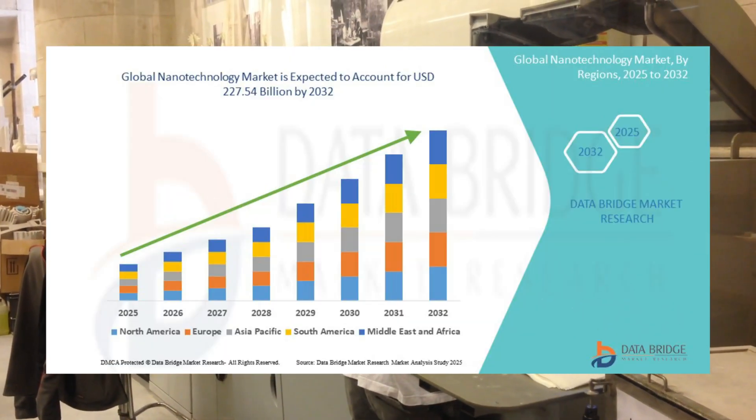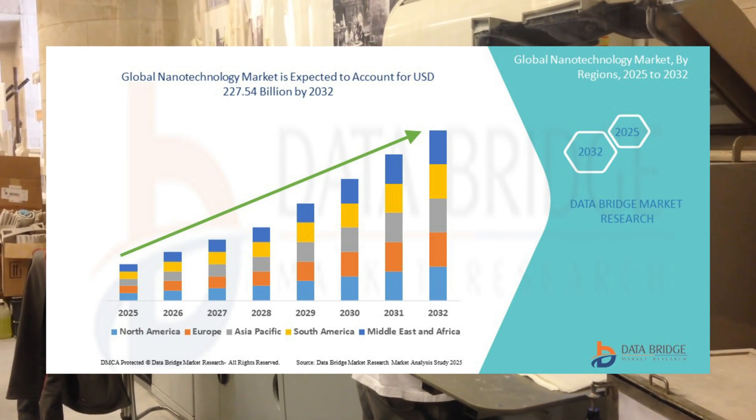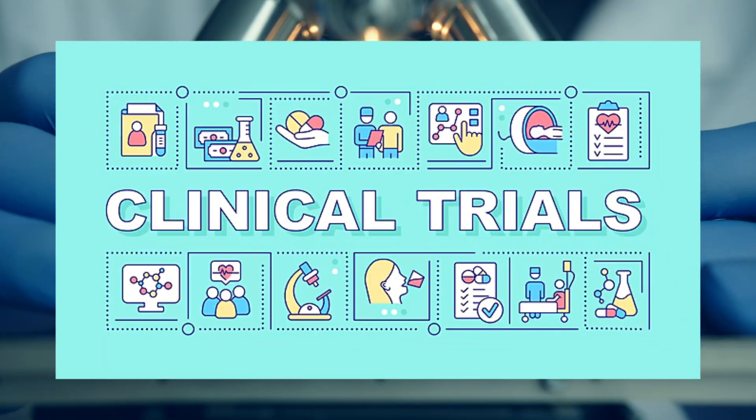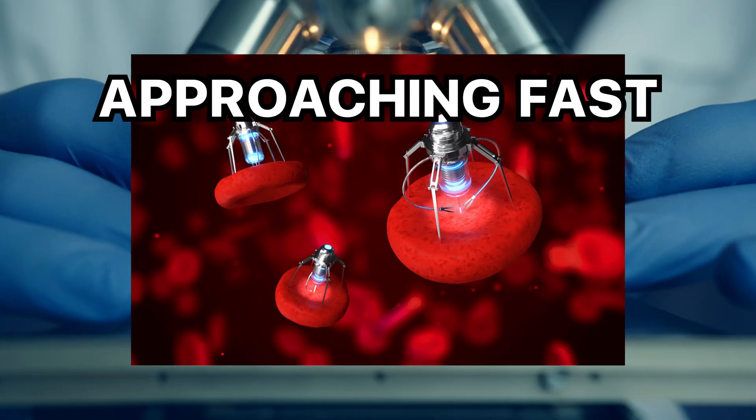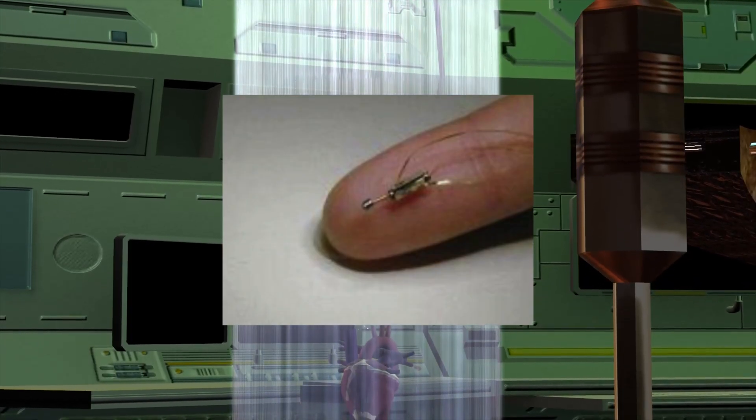The nanorobotics market was worth $9.1 billion in 2024 and is projected to hit $20.45 billion by 2030. Clinical trials for medical nanobots are approaching fast, with some already moving from successful mouse studies to human applications.